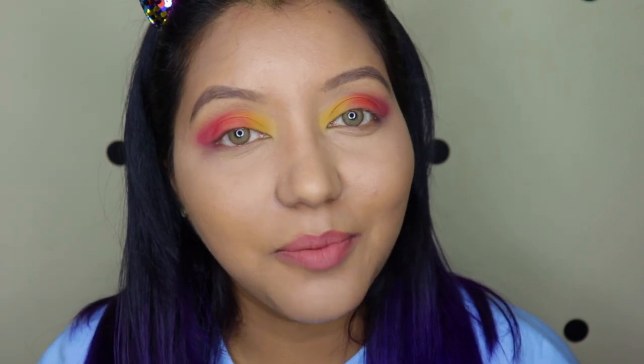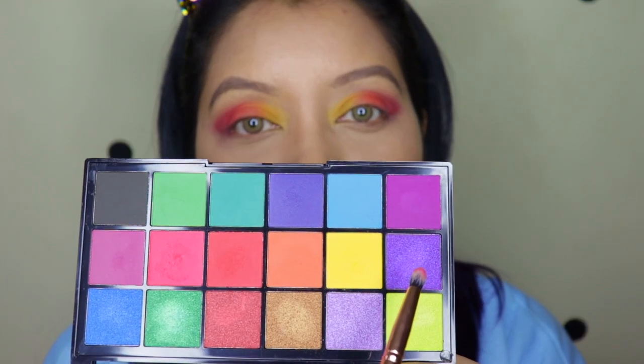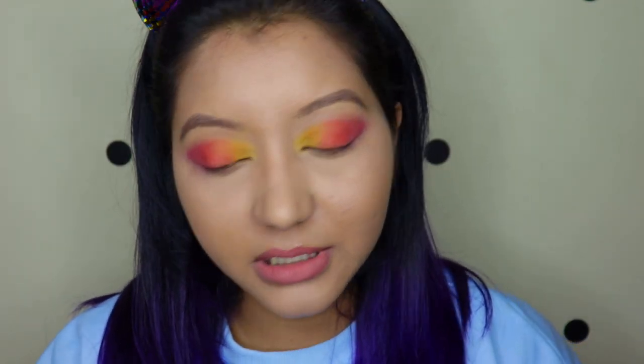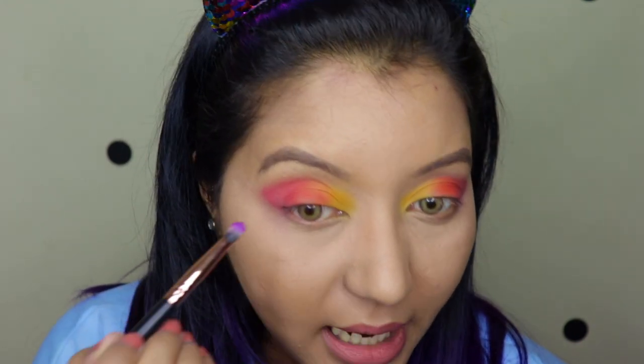For the lower lash line I'm going to use only the shimmers because I want them to be bright and vivid. The first shade is Destiny, which is a beautiful metallic shimmery purple, and it's going in the outer corner of my lower lash line.